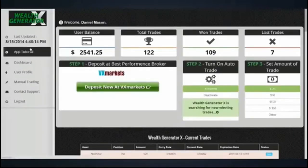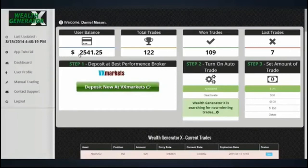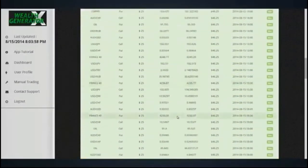It's nearly 36 hours after opening an account, and you see this incredible $2,541.25 account balance. Pay attention — there are a few tied trades. So far: 109 wins, 7 losses, 6 ties, and 122 total trades. The balance shows $2,788. Of course, ties are also documented — you can see them here in the blue boxes.